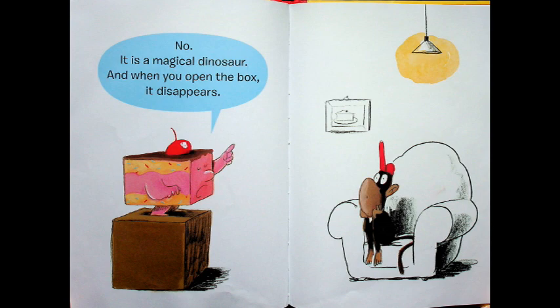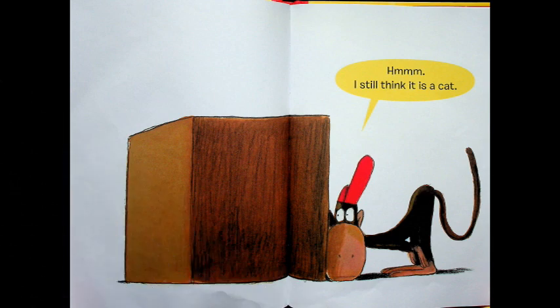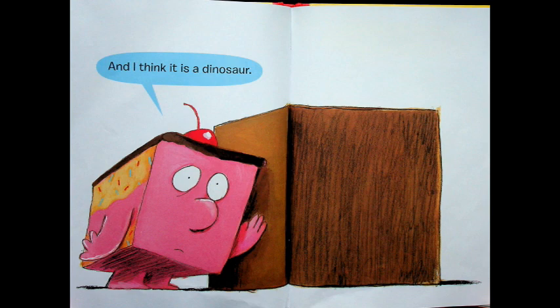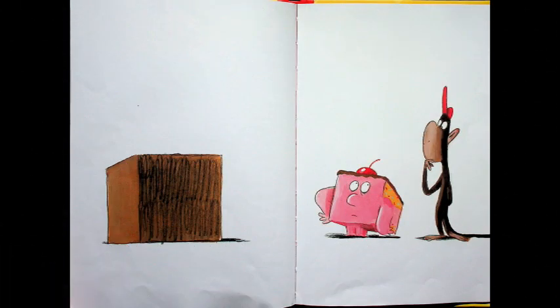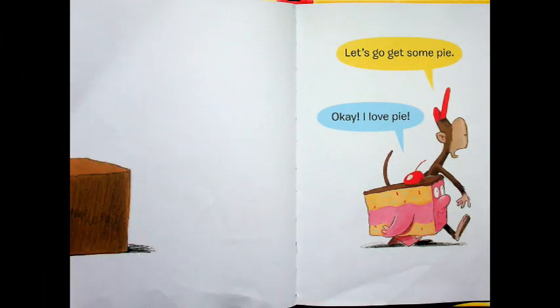Now Cake is saying there is a dinosaur in the box and it's magical. Hmm, says Monkey — I still think it is a cat. Hmm, says Cake — and I think it is a dinosaur. Well, we will never know. You are right, says Cake, we will never know. They just look at the box because they can never know what's inside. Let's go get some pie, says Monkey. Okay, I love pie, says Cake.